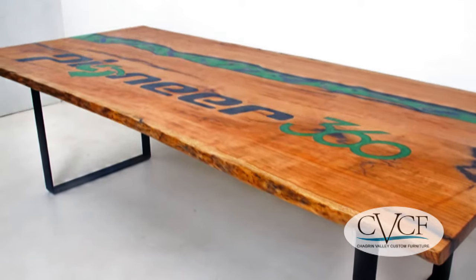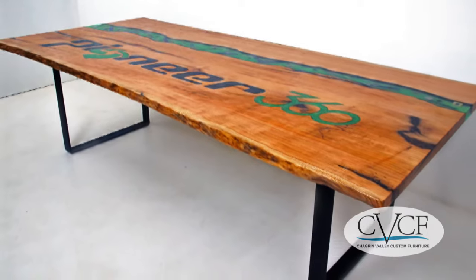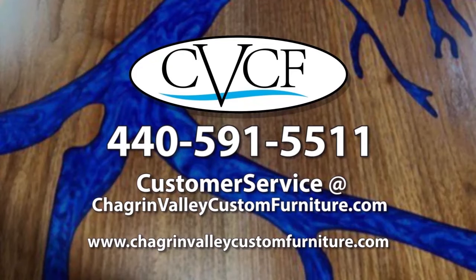We delivered the conference table to the Pioneer 360 headquarters in New Philadelphia, Ohio in July of 2020. If you'd like to learn more about our custom furniture or get a quote on a project,